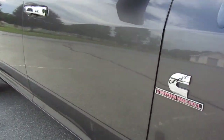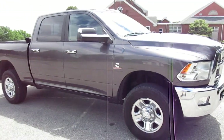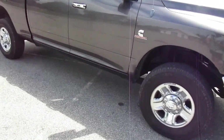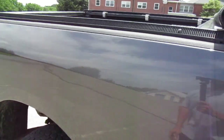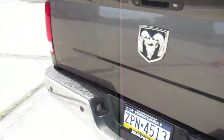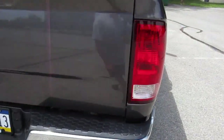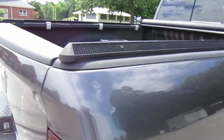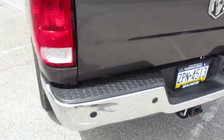We took the Ram 2500 Heavy Duty emblems off — left the Cummins badge for now, gives it a cleaner look. I might take that one off too, we'll see. We took the factory Ram running boards off. Of course we put our little channel sticker in there. Other than debadging it and putting that Cummins sticker on, we haven't really done much. We also took the dealership SLT and 4x4 badges off the tailgate.